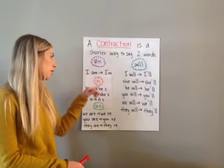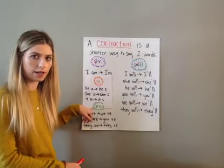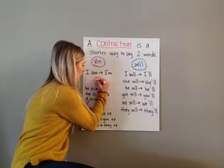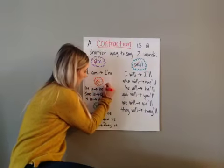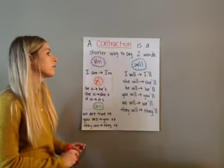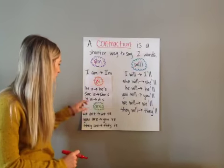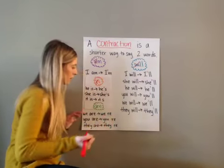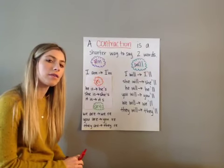Today we're going to learn two more — making 'is' a contraction and making 'are' a contraction. For 'is,' we take out the 'i' and put an apostrophe in its place. So 'he is' becomes 'he's' — for example, 'He's going shopping at the mall.' 'She is' becomes 'she's' — 'She's going to play basketball outside.'